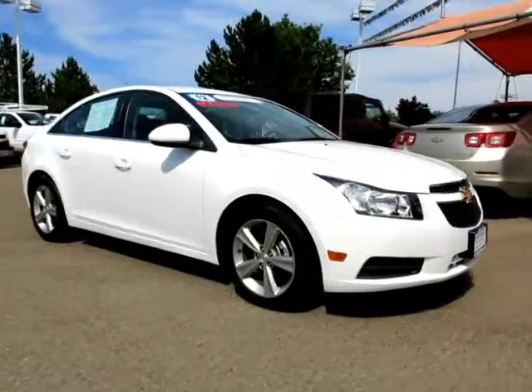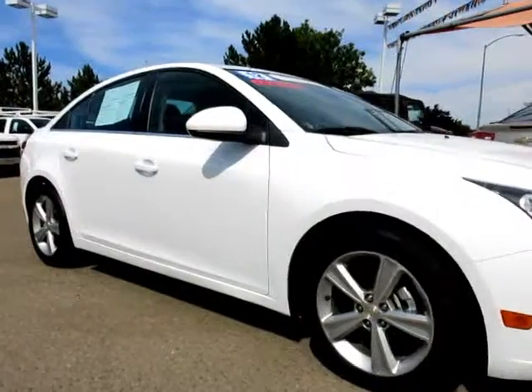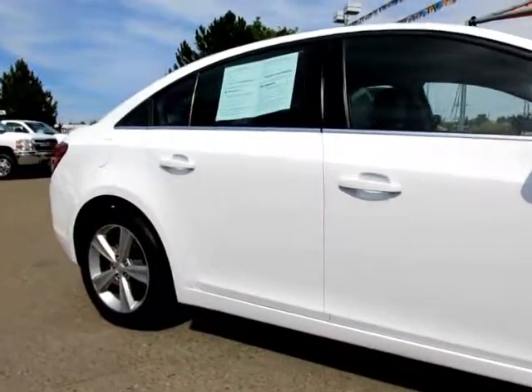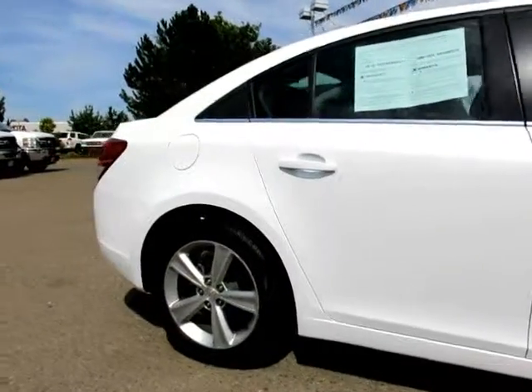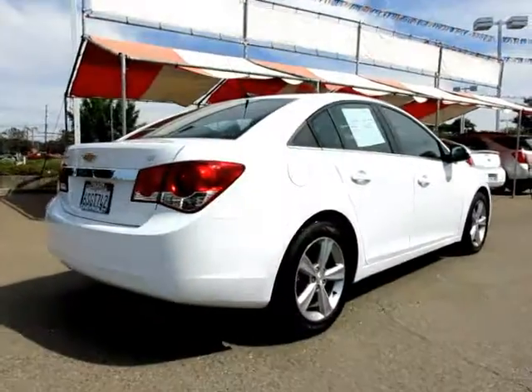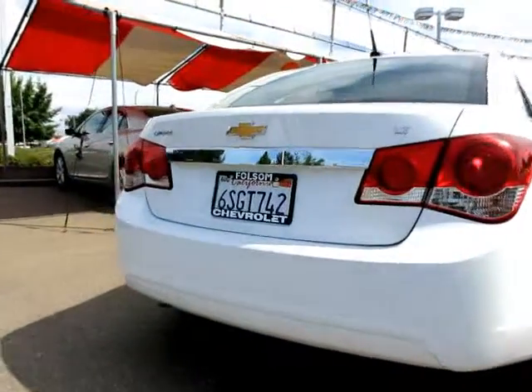It comes equipped with power windows, traction control, OnStar, daytime running lights, keyless entry, alloy wheels, air conditioning, anti-lock braking, power door locks, cruise control, Bluetooth wireless, dual front airbags, and has less than 40,000 miles on the odometer.